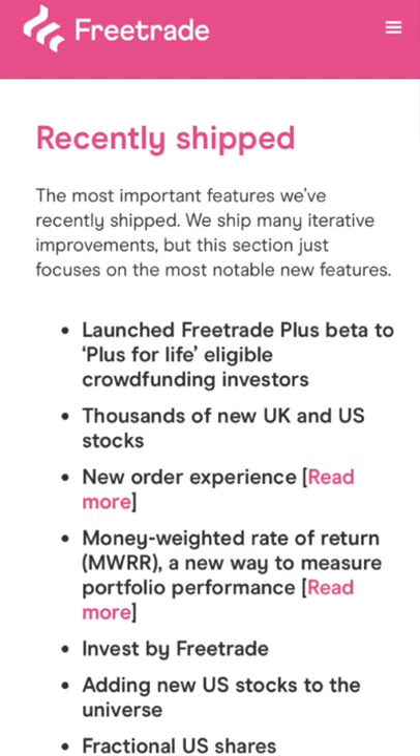There are also thousands of new UK and US stocks, which is a really good thing because the more stocks you have the more you have to choose from investment-wise. I know Freetrade have added a lot of stocks since I first started investing with them, which was just over a year and a half ago. US stocks had only just gone onto the platform when I started, so it's good that they're continuing to add more.